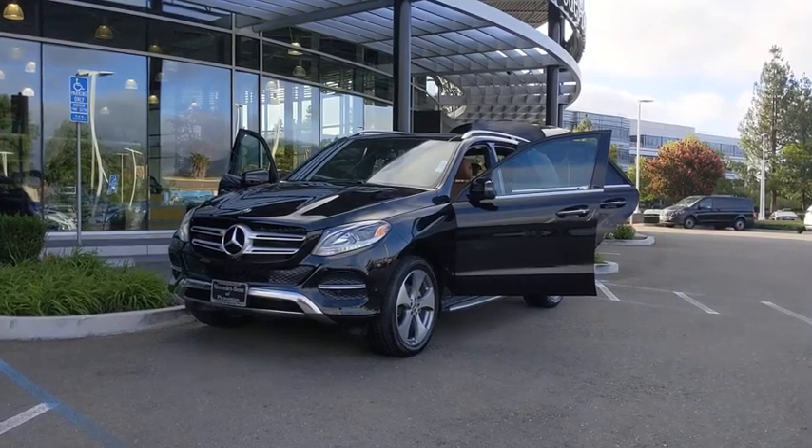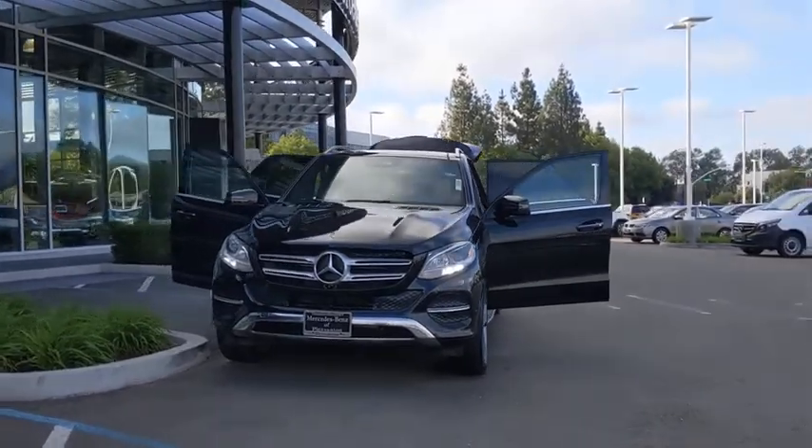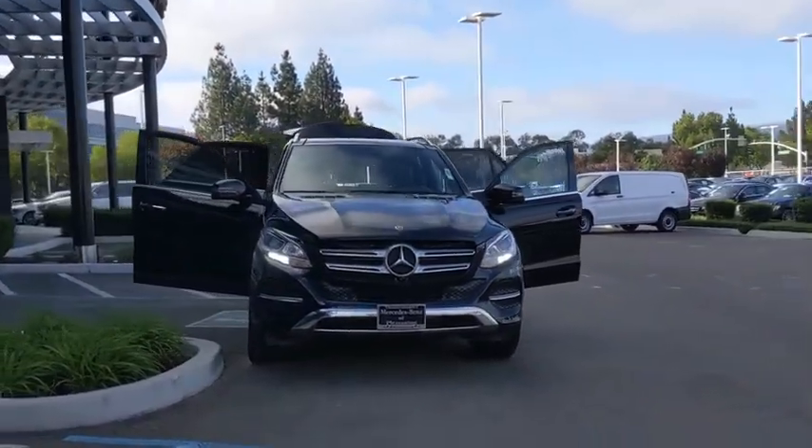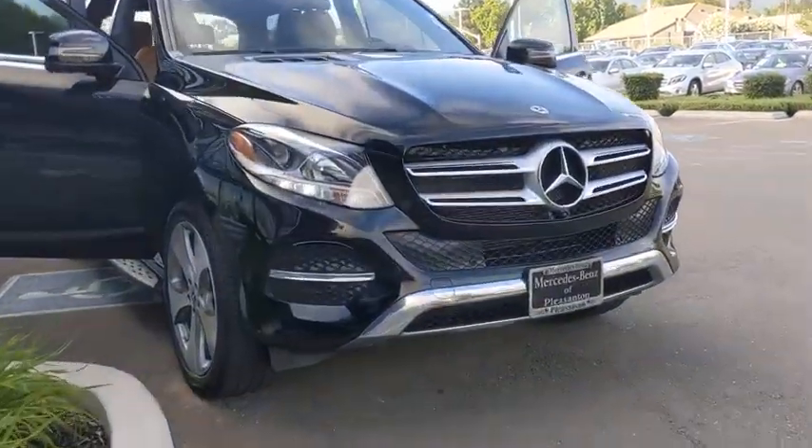Take a ride in the 2017 Mercedes GLE. The GLE comes with the full Mercedes luxury experience. It combines the sports sedan performance with SUV stability.